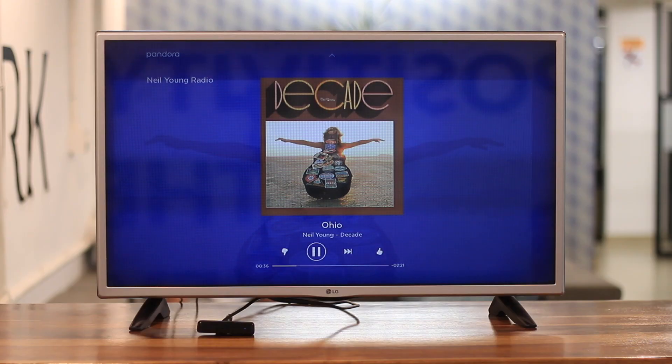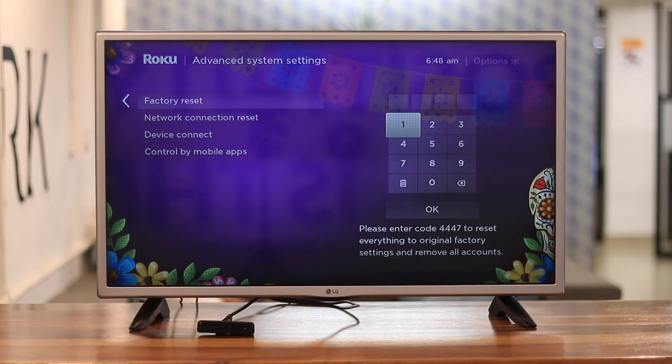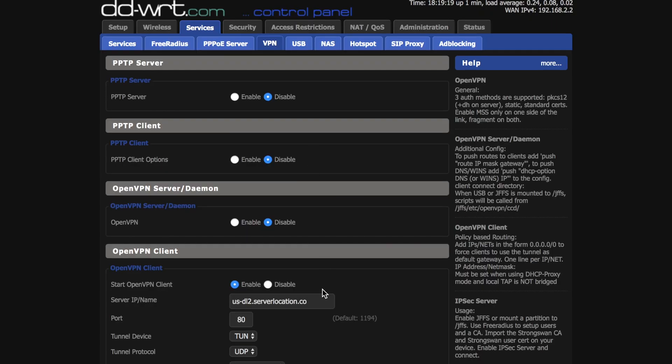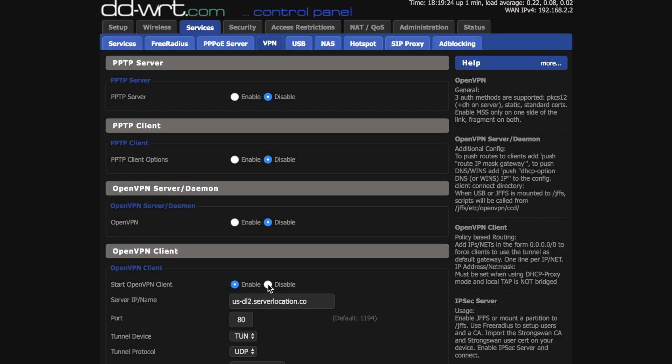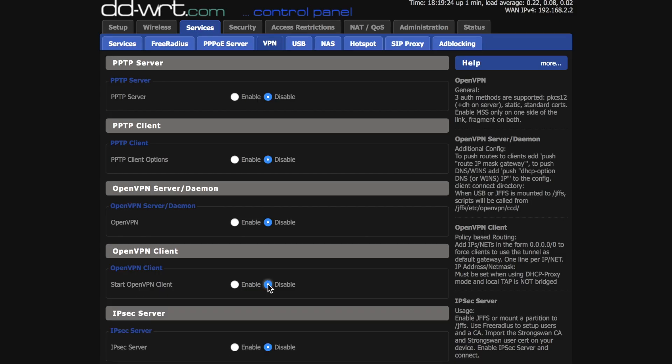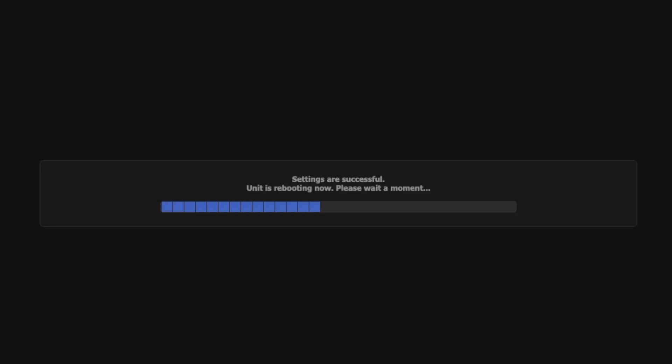To turn off the VPN on your Roku, you need to reset Roku's factory settings. To turn the VPN on or off permanently or temporarily on the router side, navigate back to Services, then VPN, and under the Start OpenVPN Client section, set it to Disable. All your settings will be preserved, and you can return to that section to turn the VPN back on at any time.